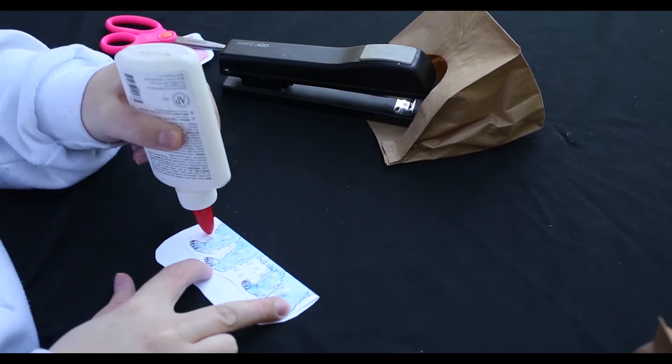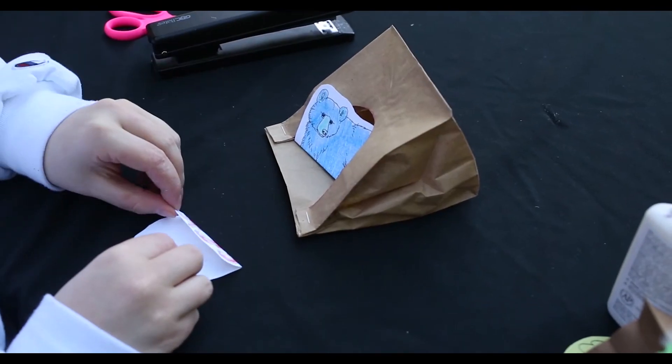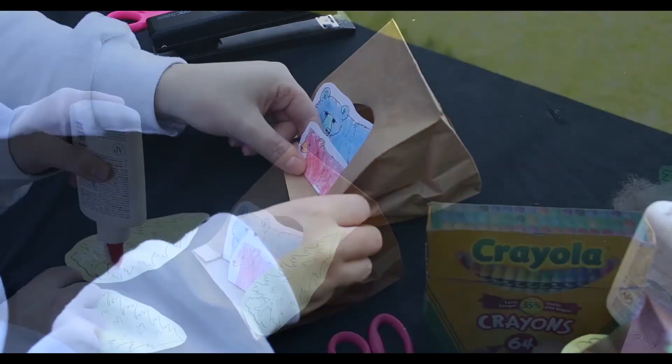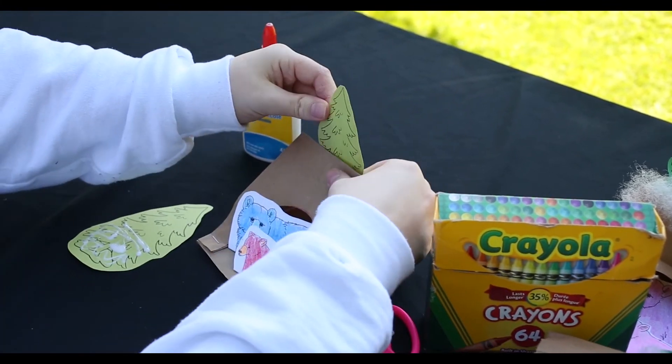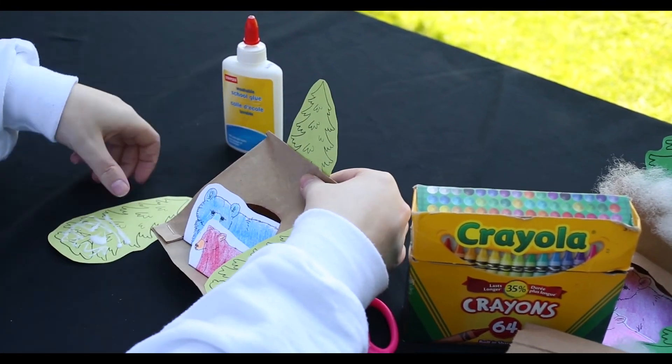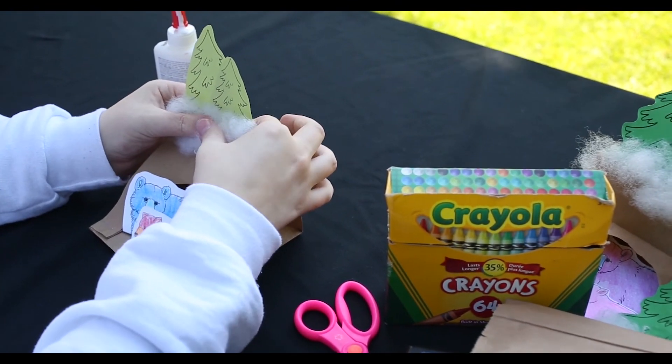Glue down the bears inside. I've folded these ones to look like they're lying down, but you can stick them down however you'd like. Lastly, arrange the trees and snow any way you'd like. If you don't have cotton lying around, you can also use plain white paper or cotton swabs instead.